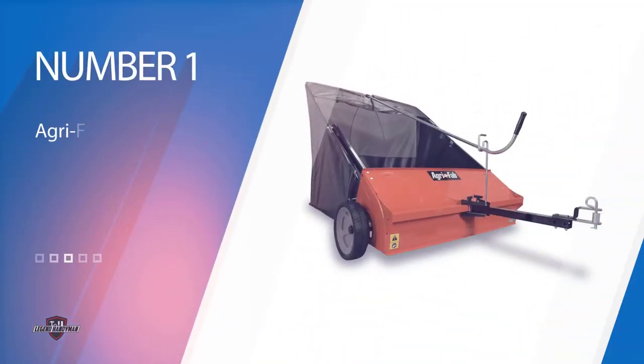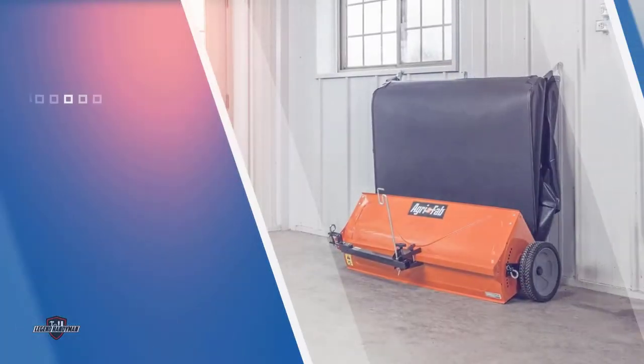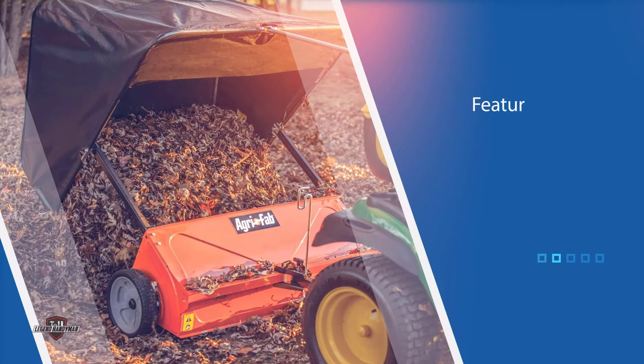Number 1. Most Popular: AgriFab 45-492 Lawn Sweeper. This product features a unique and extra-large flow-through hopper bag, and the mesh-type bag fills more completely than other hoppers out there. It can even hold debris two to three times more than a two-bin bagger, so you need less time re-emptying the hopper bag.